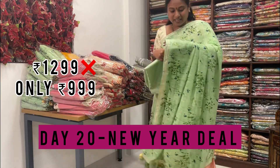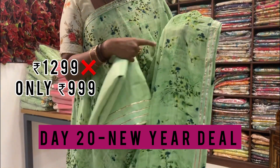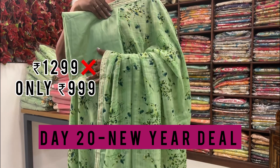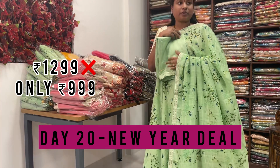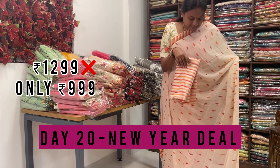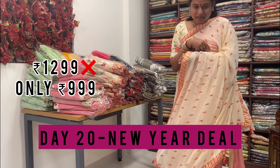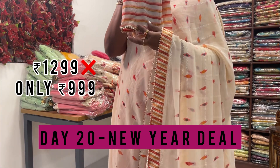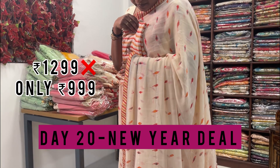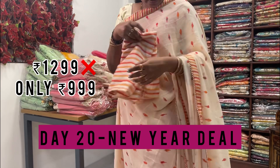This is a beautiful green color with shadow print and check self jacquard weaving. They have given a matching blouse — it's very comfortable. Next is another design from the catalog — this is the blouse for the saree, and this is how the saree looks, with fancy tassels in the pallu. The fabric is rich-looking.